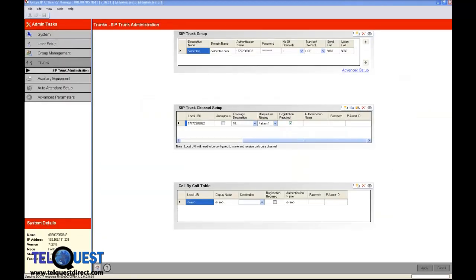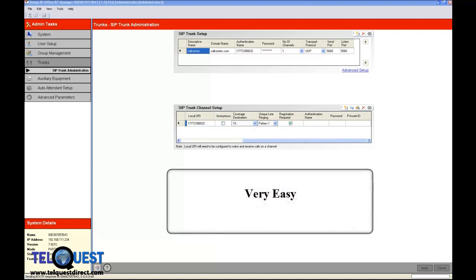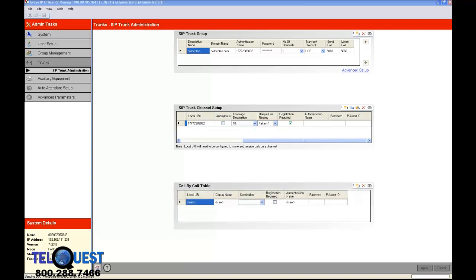Believe it or not, those are the basics to programming a SIP registration trunk. Really easy. What we're going to do next is go over to another area in the KSU where we need to make a little network setting.